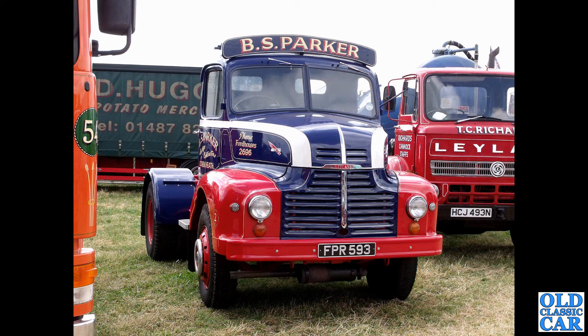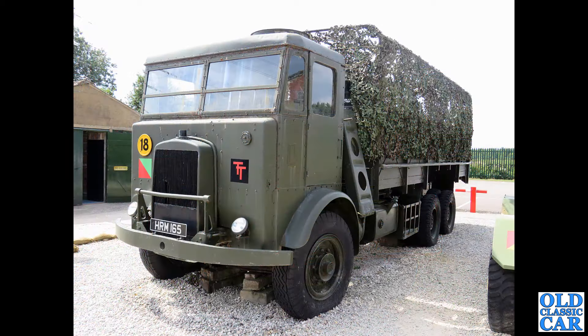FPR 593 is a 1953 Leyland Comet tractor unit — it would have had an articulated trailer on the back at one point. Do you know where this one is now, is it still around? Parked alongside it there looks like a Clydesdale.